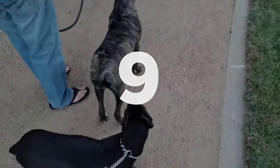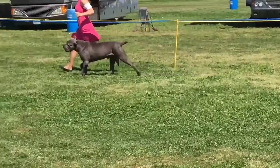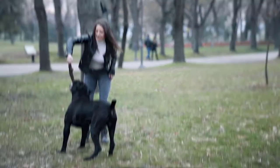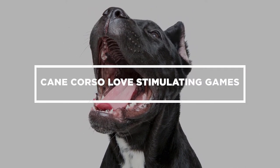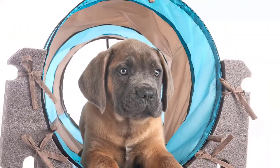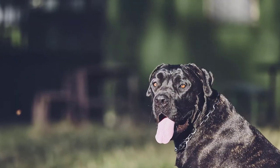Number 9: The exercise needs of this breed are medium, so providing one or two hours of daily walks is a good start to keep them happy and fit. Number 10: They love stimulating games to keep them active and encourage their trainability. Did you know about the Cane Corso? Do you have stories to share? Let us know in the comments below!